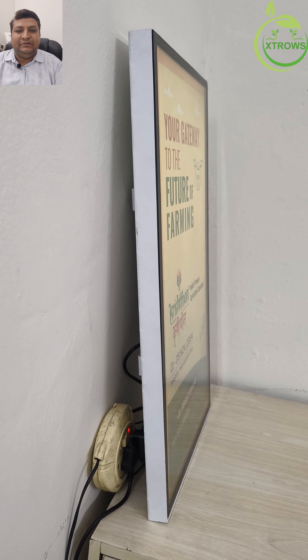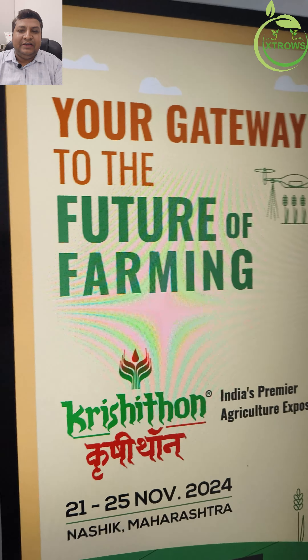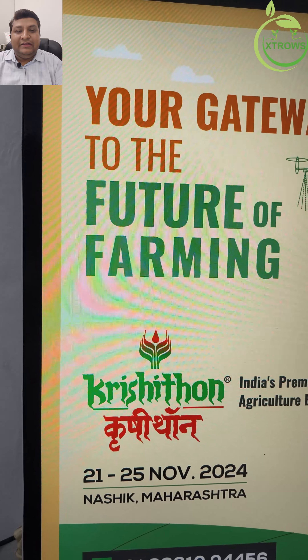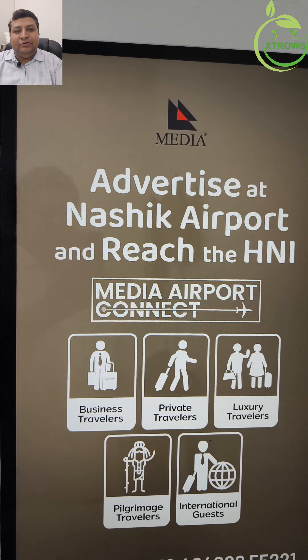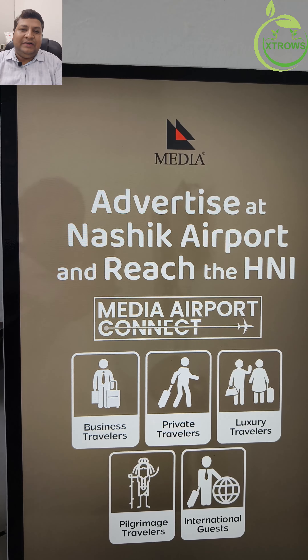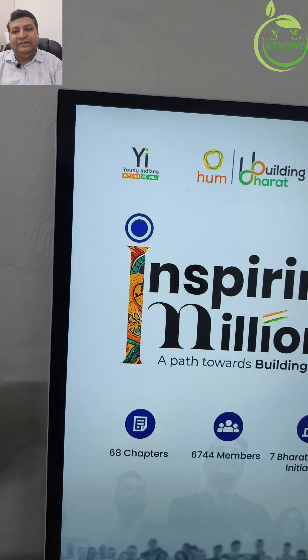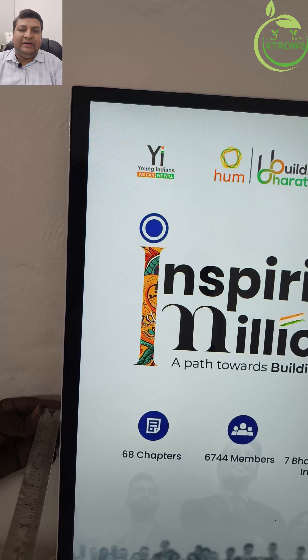Educational institutions — share schedules, event information, and educational content in a visually appealing way. Healthcare facilities — provide patients and visitors with important information, health tips, and announcements. Hospitality industry — enhance guest experiences by displaying welcome messages, event schedules, and local attractions.